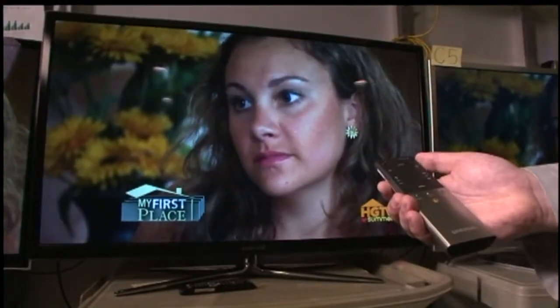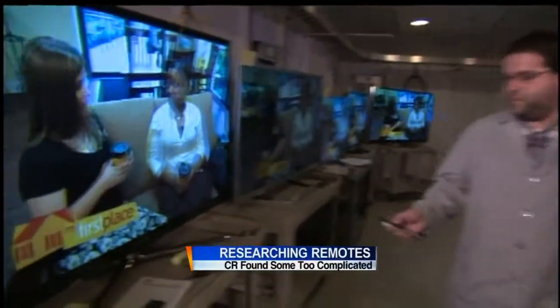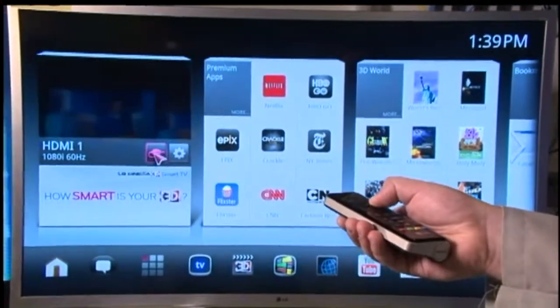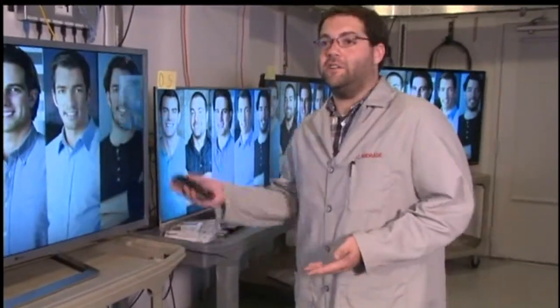Remote controls that work differently with far fewer buttons are coming now with smart TVs. You use this one from LG like a magic wand — it moves a cursor on the screen to navigate the menu. But of course it's not perfect. This TV remote does make it harder to navigate the usual TV menu and also to do normal functions like change the input from your cable box to the antenna.